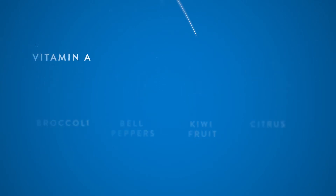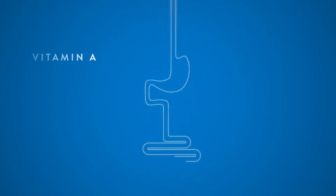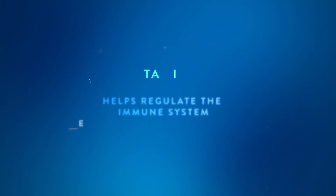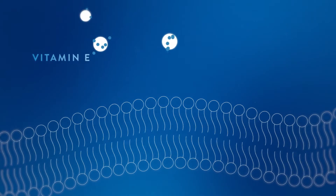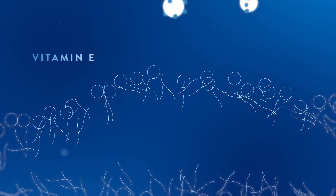Vitamin A helps keep the tissues in the nose, stomach, intestines, and the respiratory system healthy. It also helps regulate the immune system. Good sources are eggs, fish, and spinach.